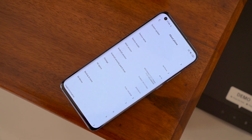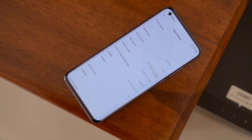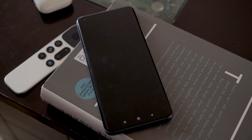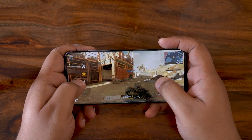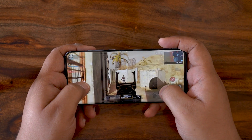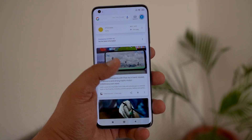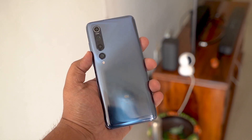The Mi 10 has top-of-the-line specs: Snapdragon 865, 8GB of RAM, and 128GB of storage, with a 256GB variant option. I really wish Xiaomi India had brought the 12GB variant as well. I played a couple of games and it was smooth as butter — the 90Hz refresh rate and swiping through home screens feels extremely smooth. No surprises there with the Snapdragon 865 and UFS 3.0 storage.